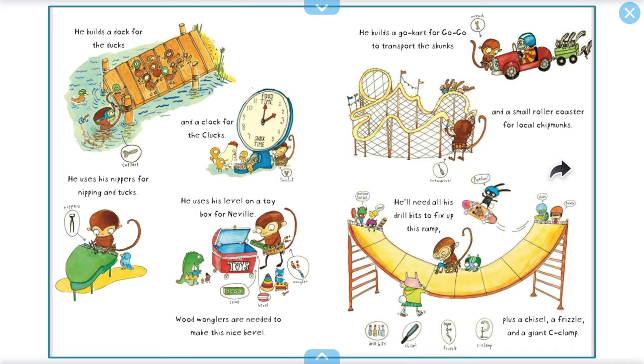He builds a go-cart for Go-Go to transport the skunks. And a small roller coaster for the local chipmunks. He needs all his drill bits to fix up this ramp, plus a chisel, a fizzle, and a gigantic C-clamp.